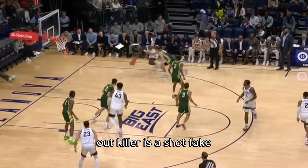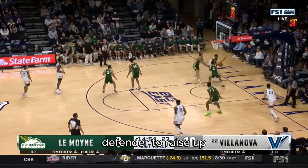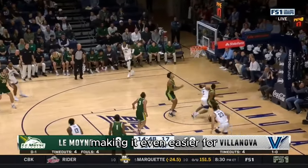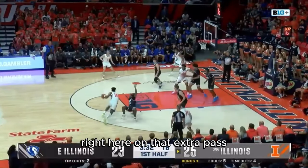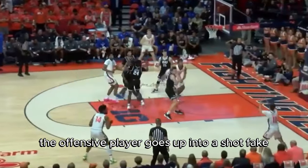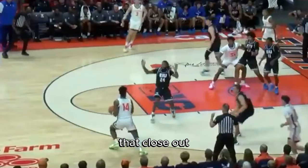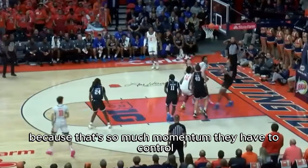The second closeout killer is a shot fake. By utilizing a shot fake on a closeout, you can get that defender to raise up or even start to contest a potential shot, making it even easier for you to drive by them. Here's an example of just how powerful these closeout killers can be. Right here on that extra pass, the offensive player goes up into a shot fake and it gets the defender to raise up, so much so that when that offensive player decides to attack that closeout, the defender ends up falling because of the momentum they can't control.